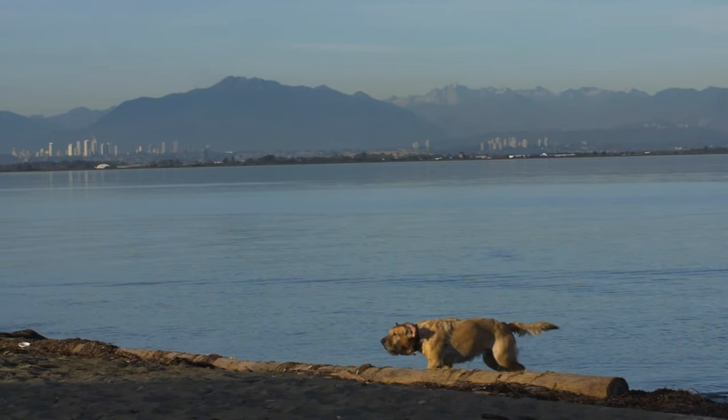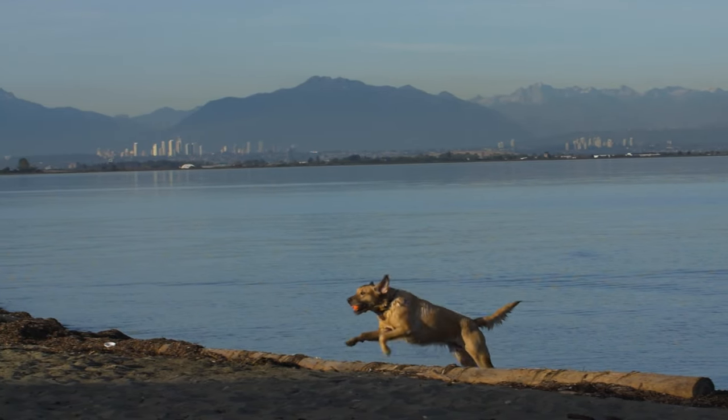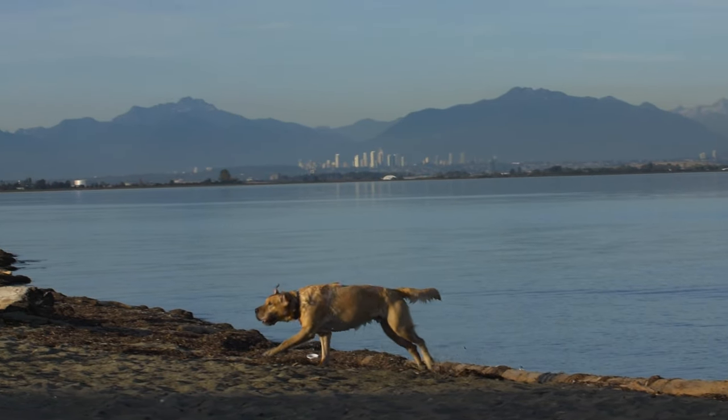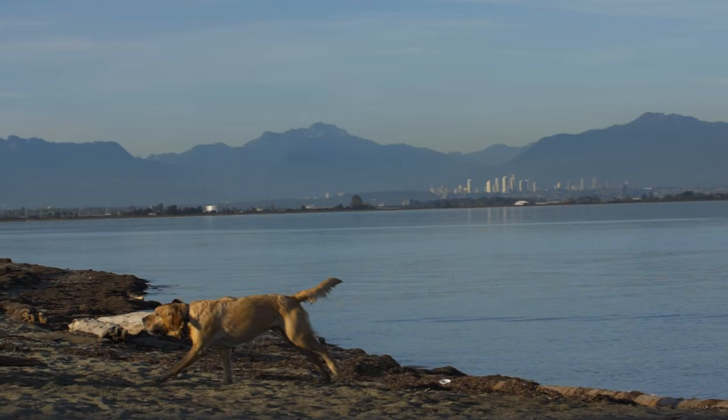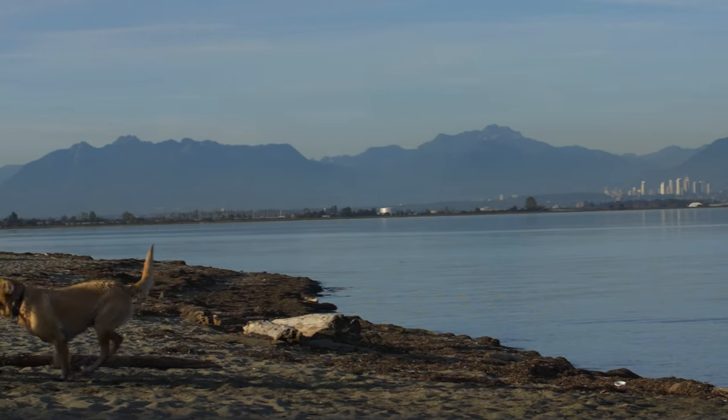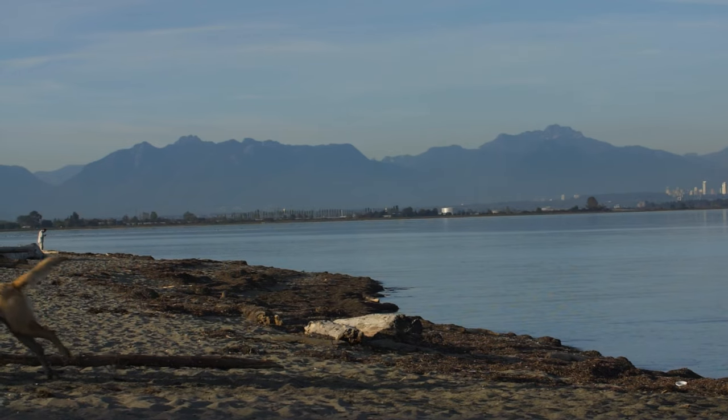Labrador Retrievers have similar joint concerns, and responsible breeders prioritize healthy hips. Labs are also prone to weight gain, which increases stress on joints and overall health. Their floppy ears can trap moisture, leading to infections, so regular cleaning is key.